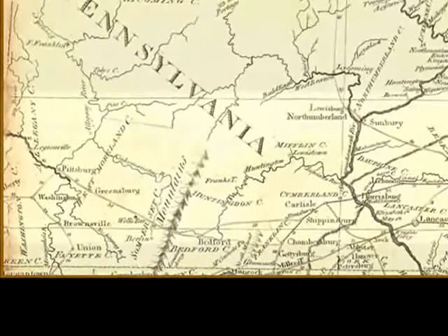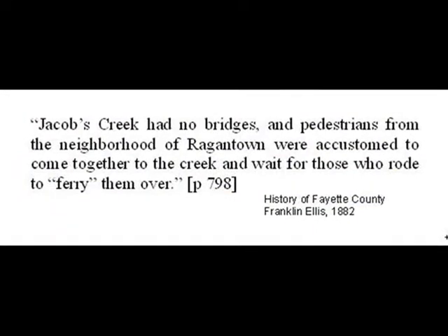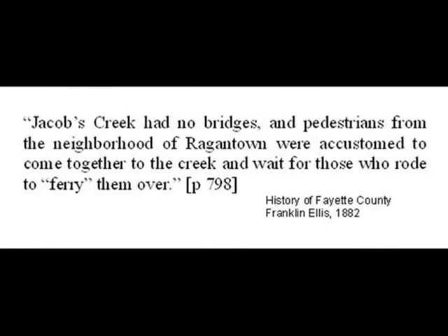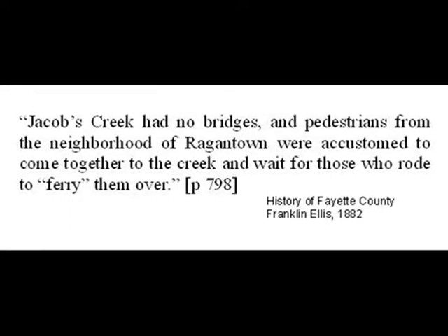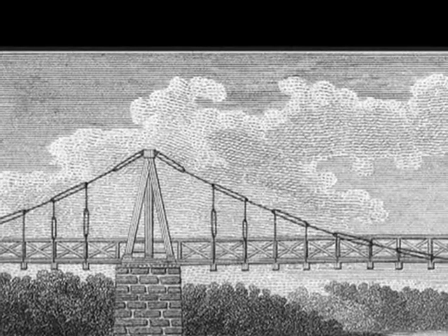A local history of the time said: Jacob's Creek had no bridges, and pedestrians from the neighborhood of Ragantown were accustomed to come together to the creek and wait for those who rode to ferry them over. James Finley, whose day job was justice of the peace, designed, constructed, and patented a new kind of bridge to fit this rural environment. It was simple to build, required a minimum of materials, and relatively modest expense.